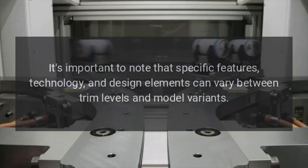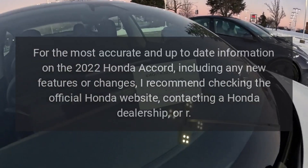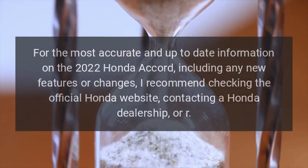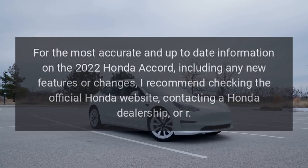It's important to note that specific features, technology, and design elements can vary between trim levels and model variants. For the most accurate and up-to-date information on the 2022 Honda Accord, including any new features or changes, I recommend checking the official Honda website or contacting a Honda dealership.